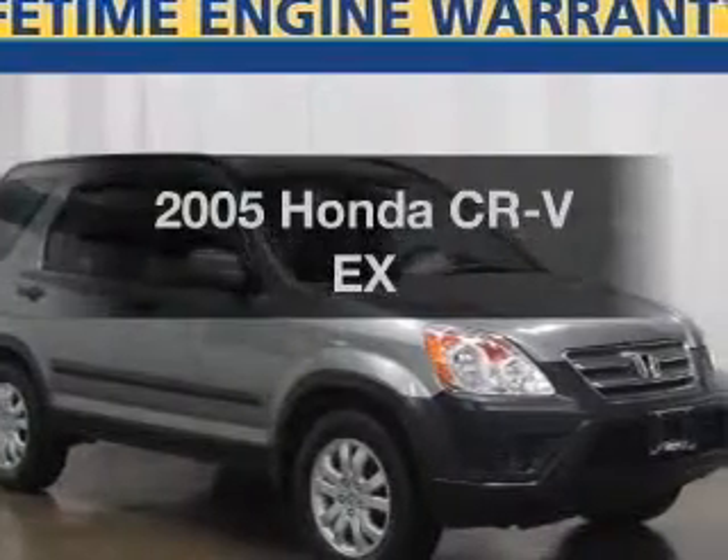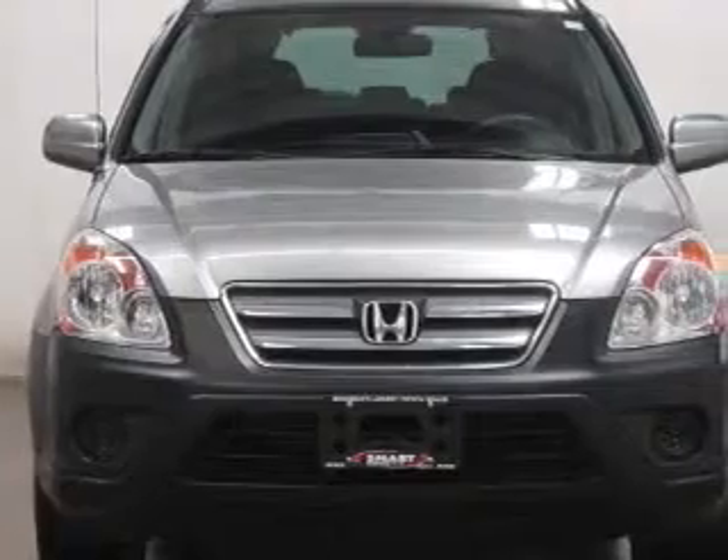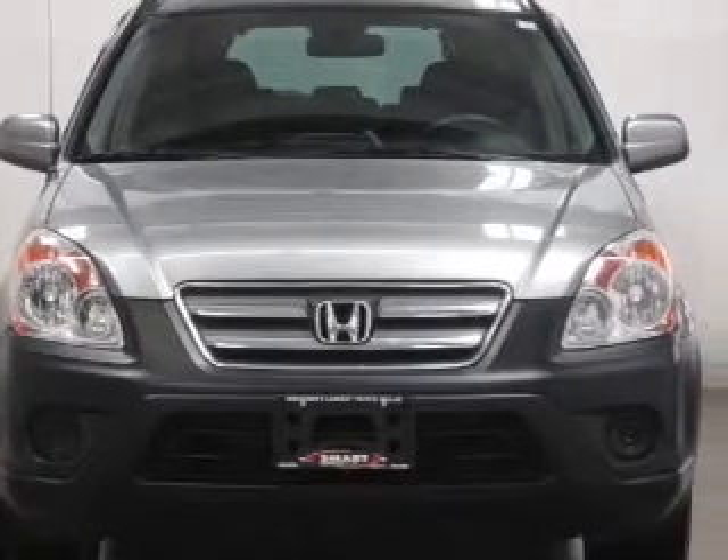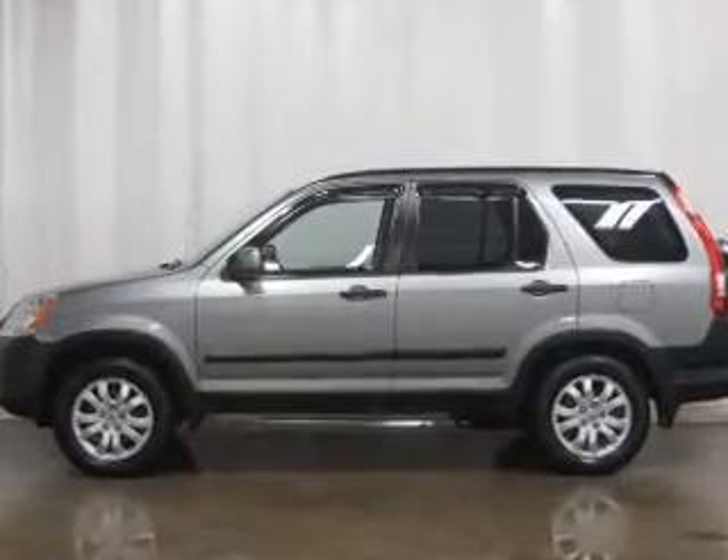Presenting the 2005 Honda CR-V. If you're looking for a first-rate auto, this one could be yours today with an efficient four-cylinder engine. The powertrain includes four-wheel drive driven by a five-speed automatic transmission.